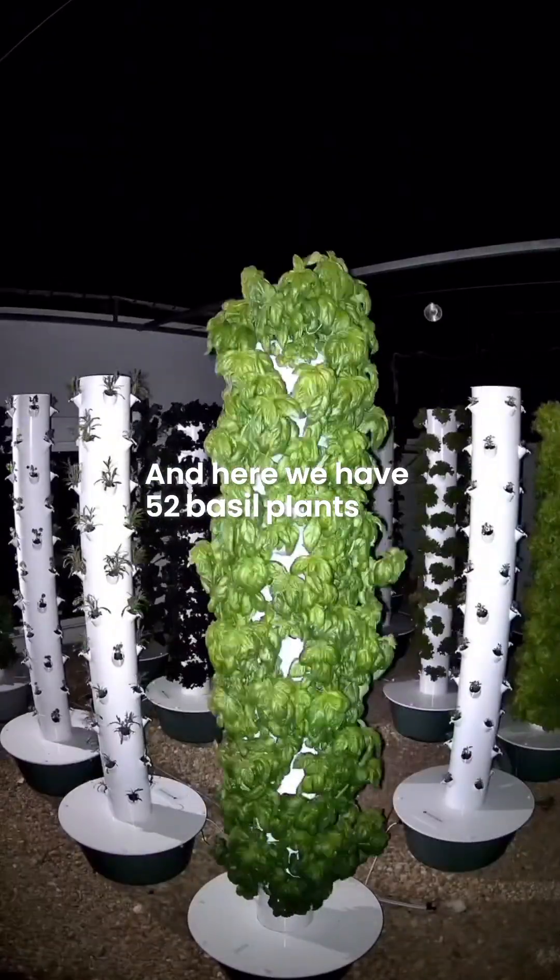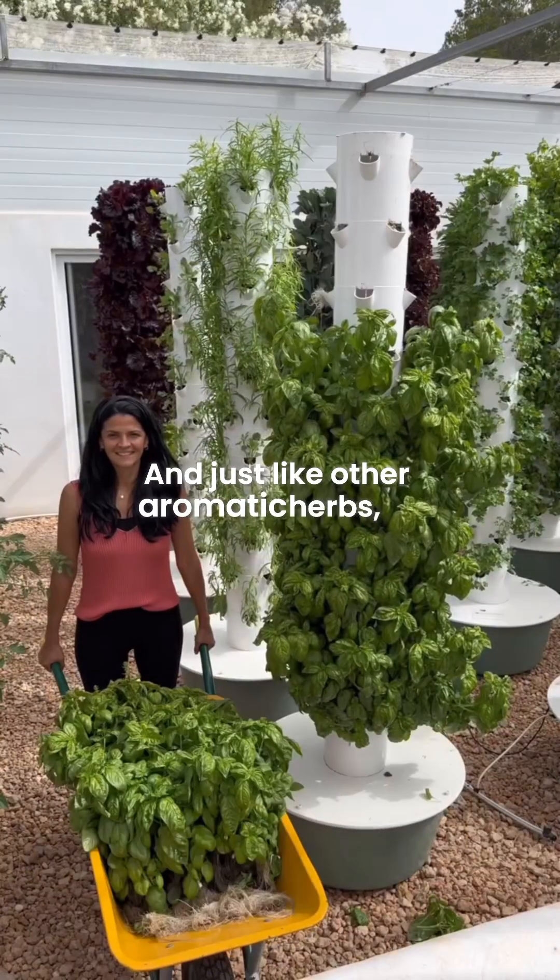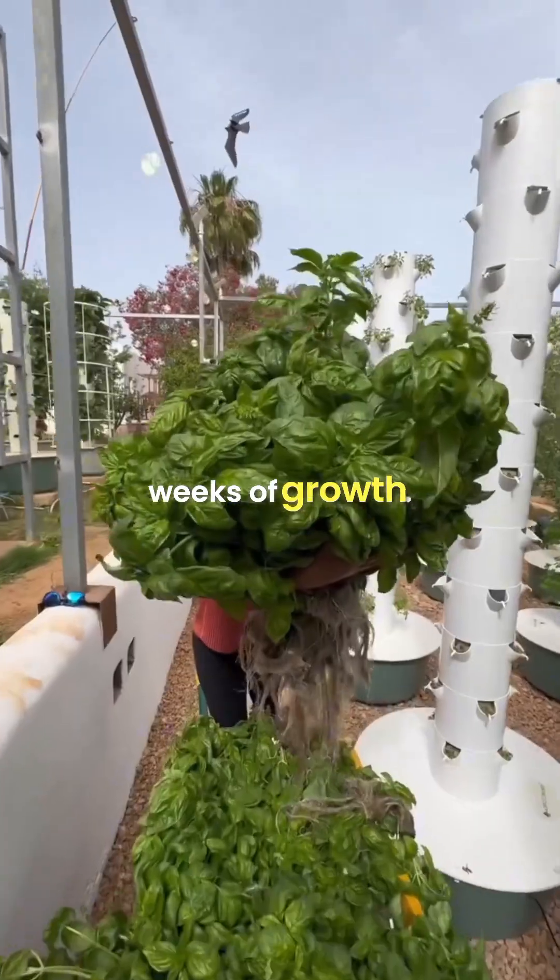Here we have 52 basil plants growing. Just like other aromatic herbs, most of them are ready after six weeks of growth.